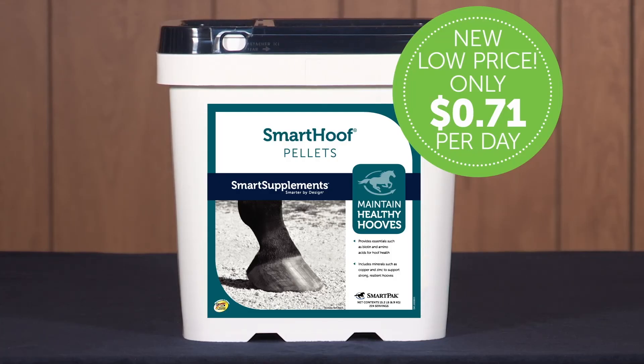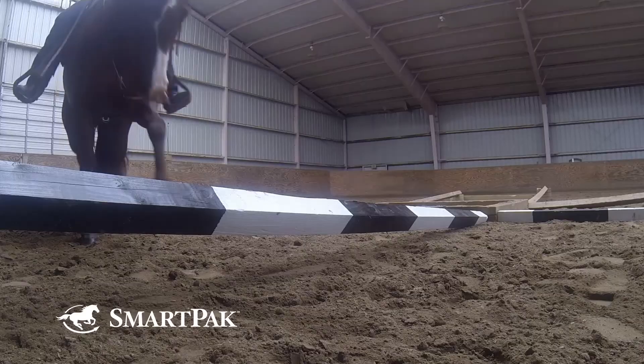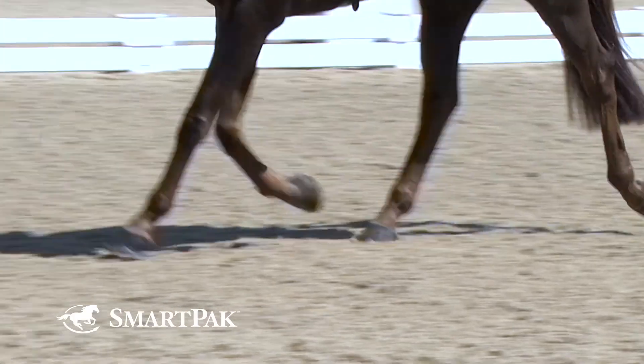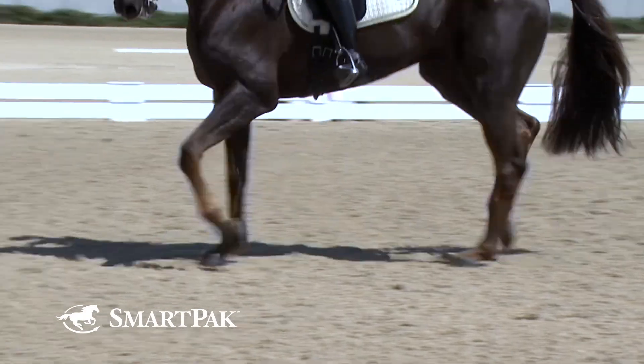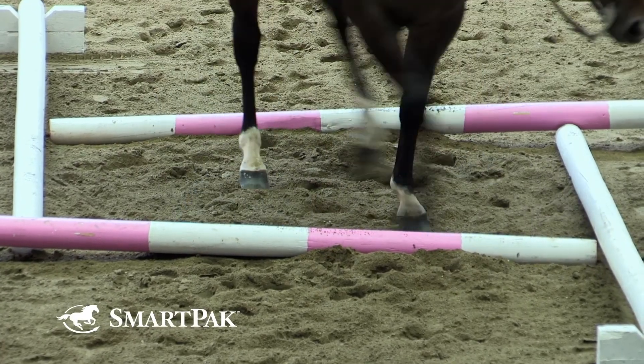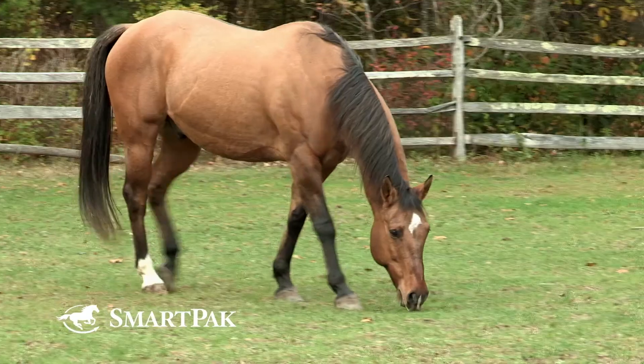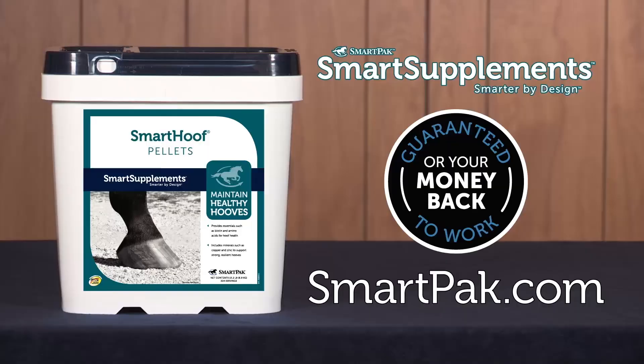Smart Hoof Pellets are a cost-effective way to give your horse's hooves the support they need to stay healthy. After all, as the saying goes, no hoof, no horse. Smart Hoof Pellets have 25 milligrams of biotin, plus other key nutrients to support durable, resilient hooves — the foundation to your horse's overall soundness and wellness. So help your horse put his best foot forward by getting him started on Smart Hoof Pellets today.